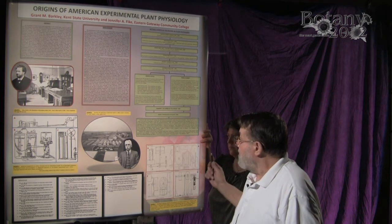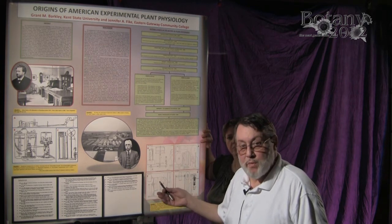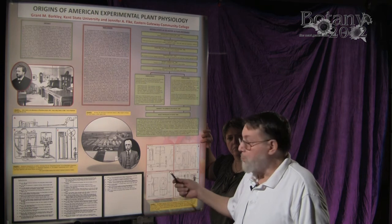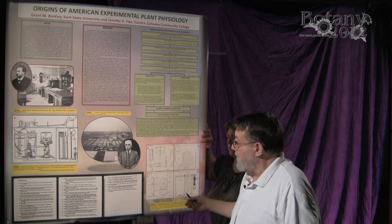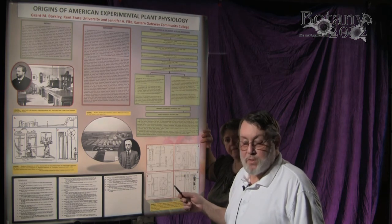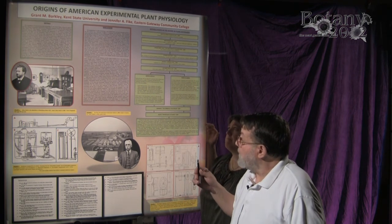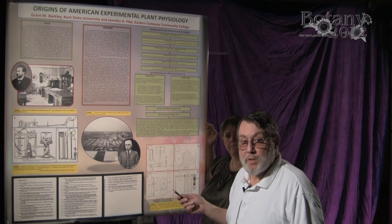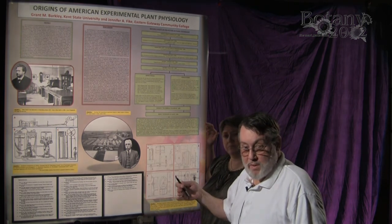That pretty much explains what we have tried to do with this presentation. We are promoting plant physiology and also promoting J.C. Arthur and the events that happened early on in the United States to advance plant physiology as a new science. A new botanical era was beginning at that time.